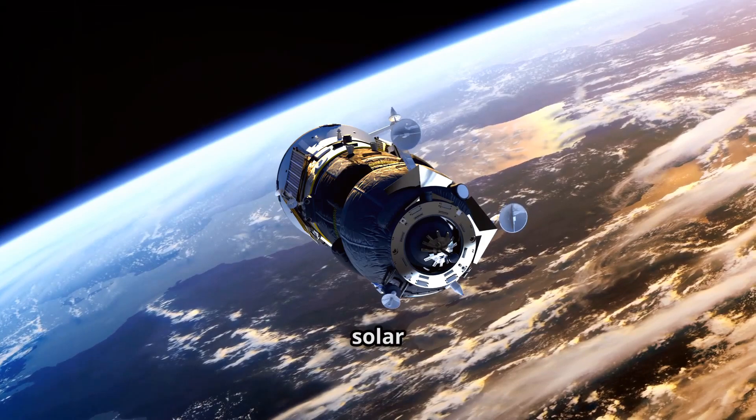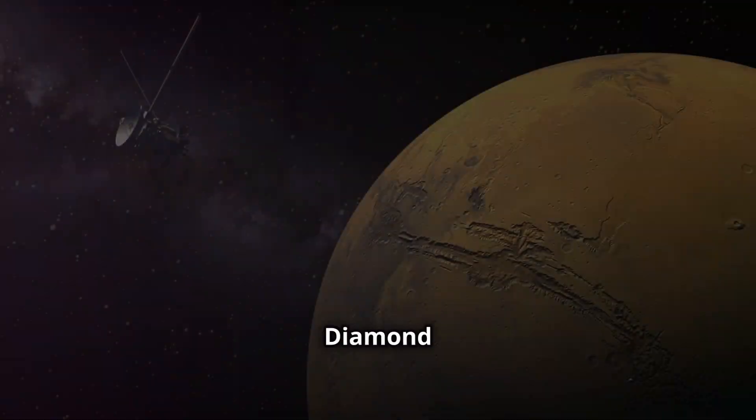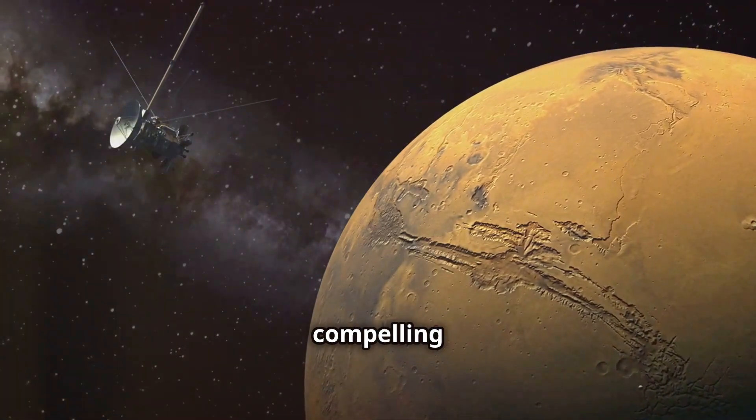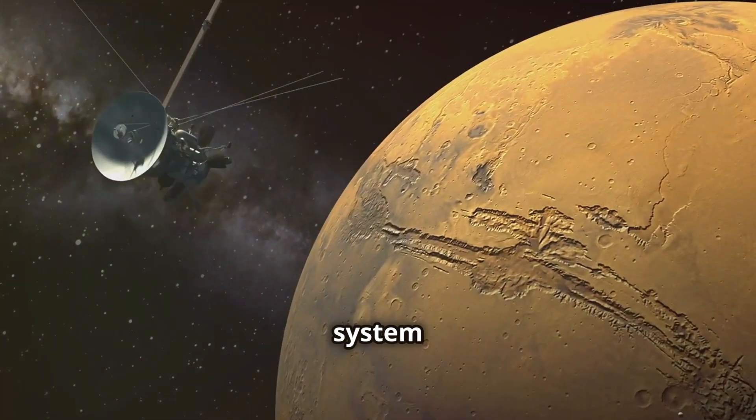Current missions are limited by the lifespan of their power sources, typically solar panels or radioisotope thermoelectric generators. Diamond batteries offer a compelling alternative, enabling missions to the outer reaches of our solar system and beyond.